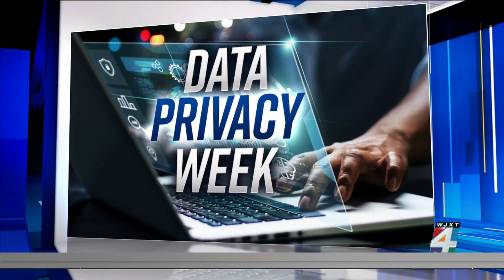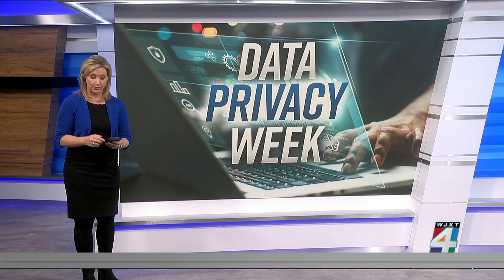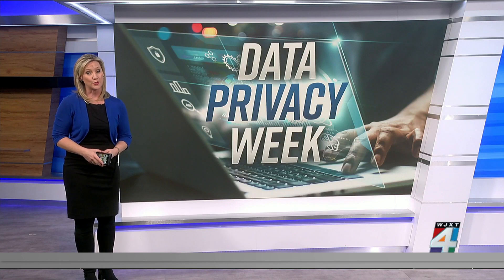Your smartphone — it's an item that you likely have with you every moment of the day. It could be putting your data privacy at risk, and this applies to Apple products as well.